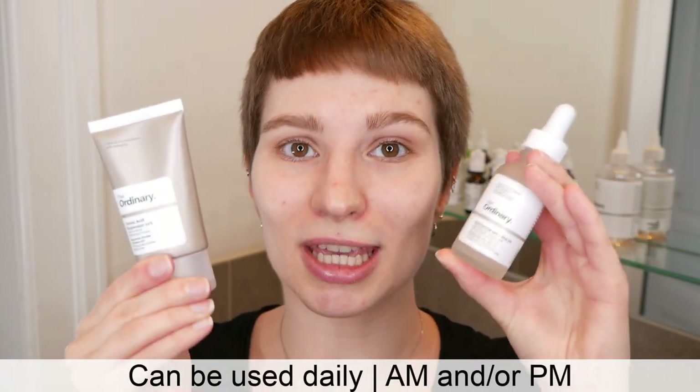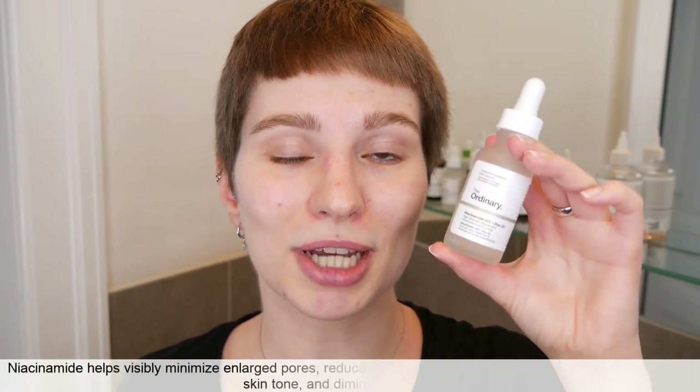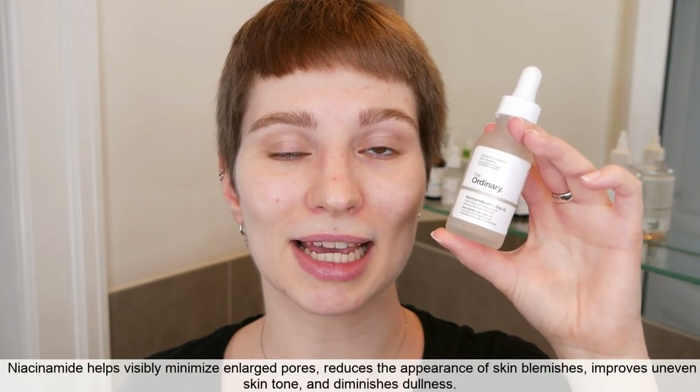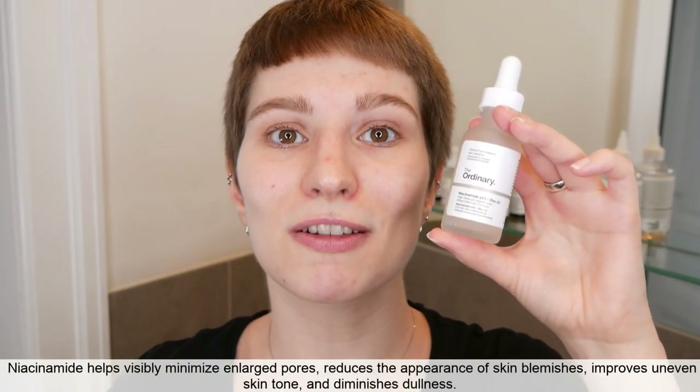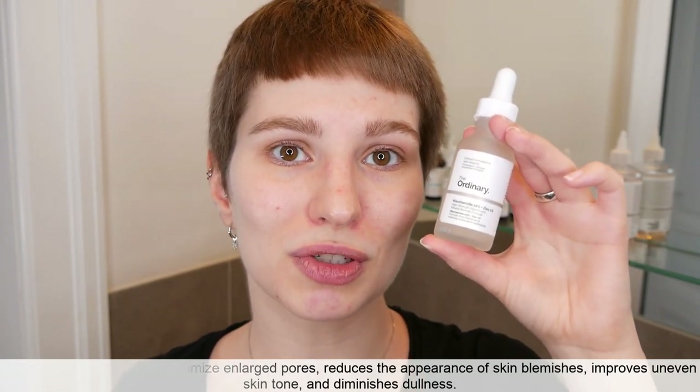You can use those two together in the same routine in the morning and/or evening, whatever you prefer. This is actually a great combination, since the Niacinamide can help you to minimize the pores and also give you a more even skin tone overall, and it also helps you to reduce the look of blemish issues.